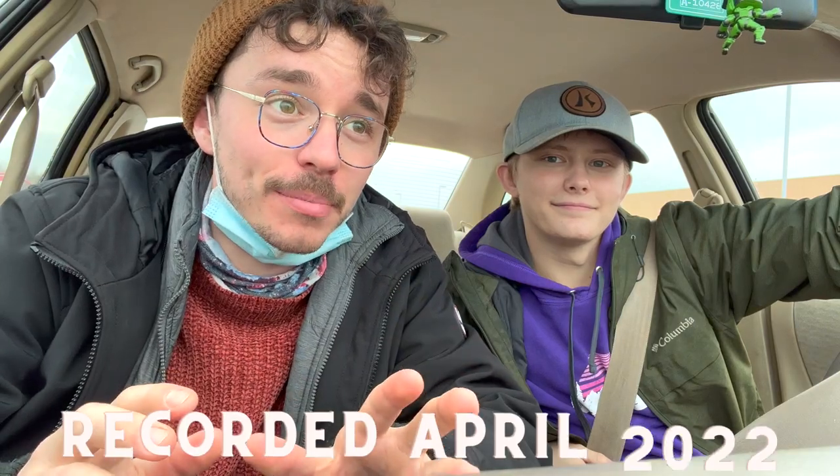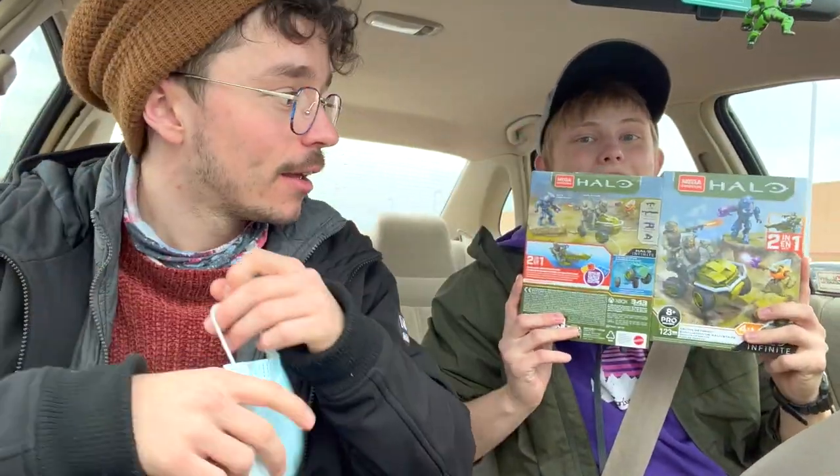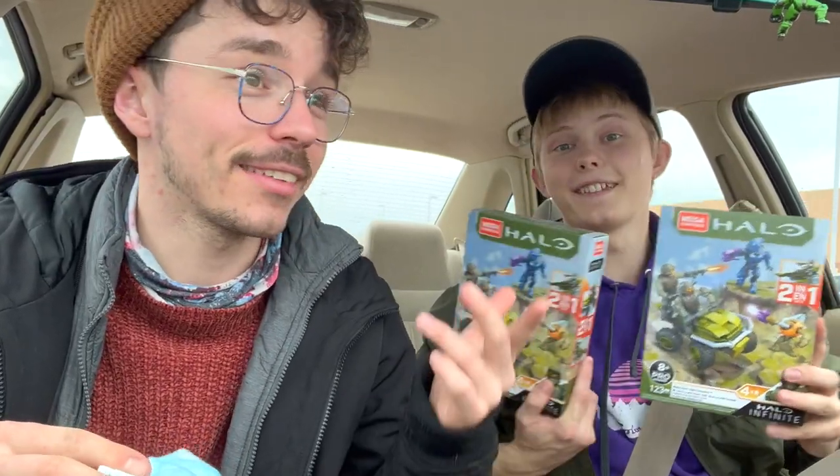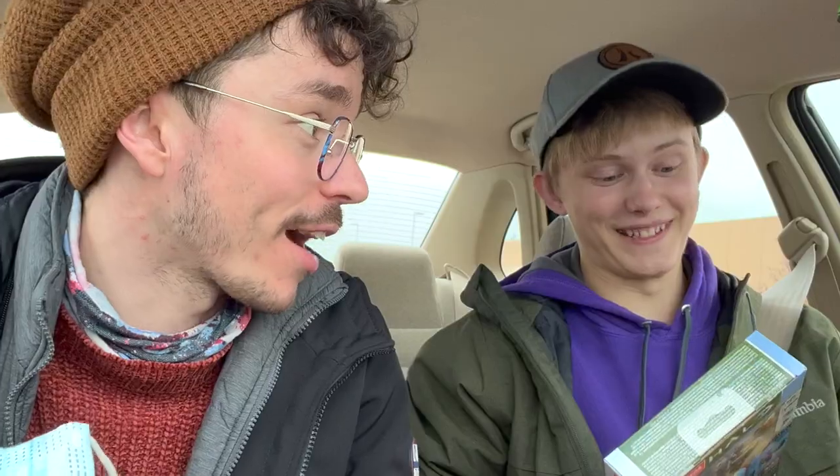Who loves good deals? I've not used Target price match ever before. That was a really easy experience. Literally, you scan the item and then it pops up every location that sells it. They select one, and then you just show them evidence of the price. That is the price right now at Best Buy — six ninety-nine. They were fifteen here. Fifteen down to six ninety-nine. Amazing — pretty much half price. That's really good.